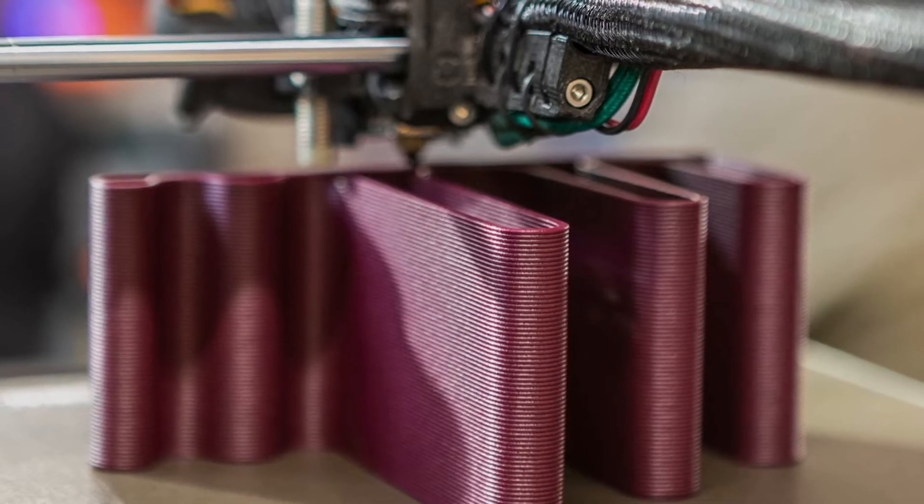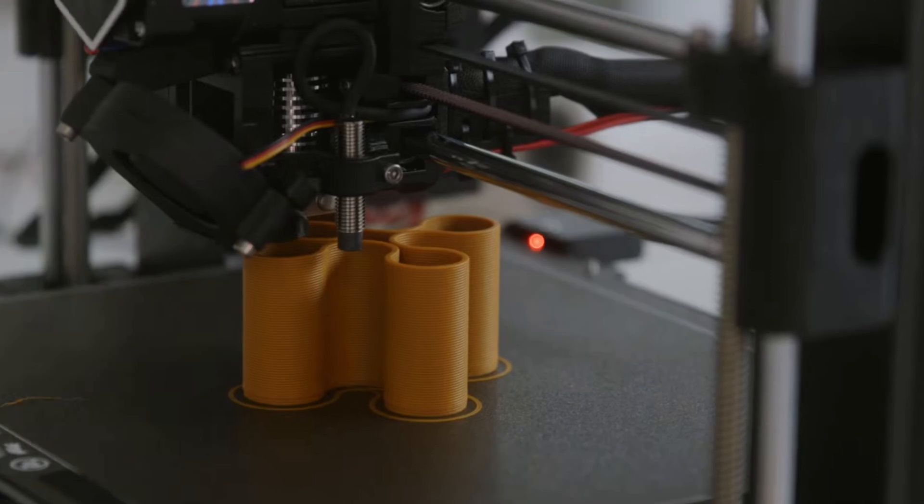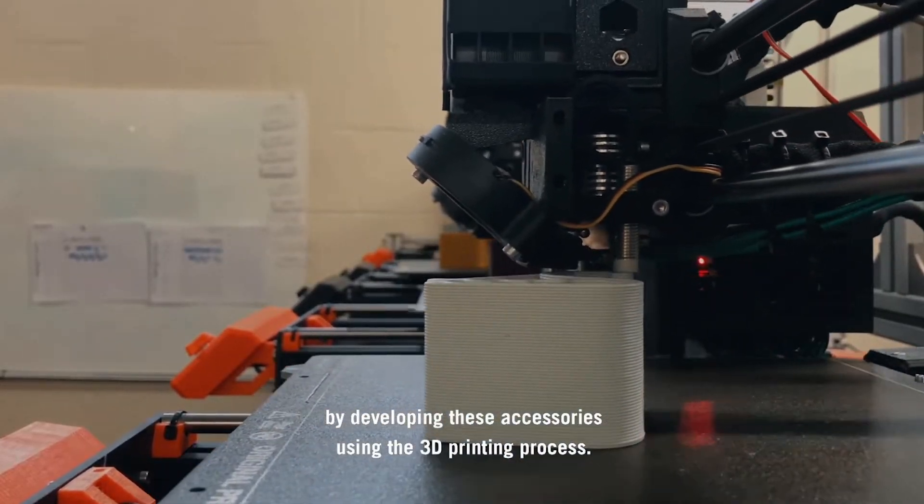They almost look like pottery coil pots, which are just beautiful. They've taken the vase mode of 3D printing — which is just taking the outline of a 3D model — and from that outline they're creating structure, organization, compartments, and a visual style that many people just don't achieve. So it looks fantastic and completely unique, because it cannot be manufactured any other way.